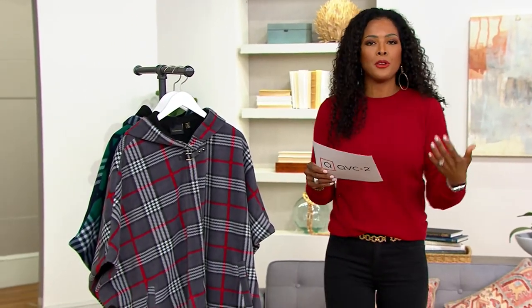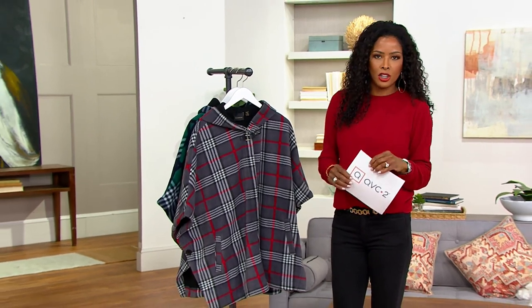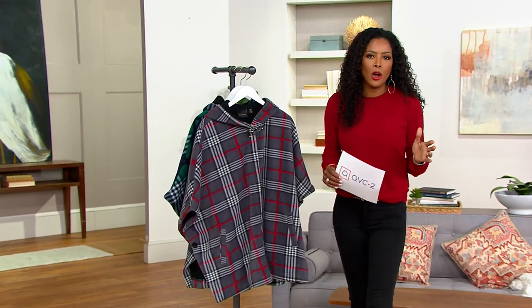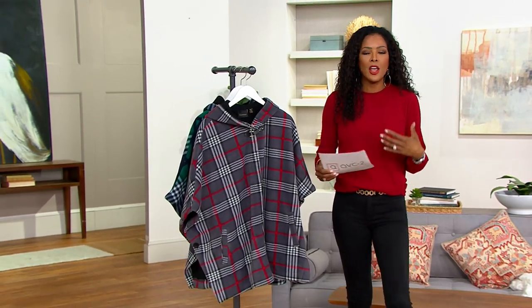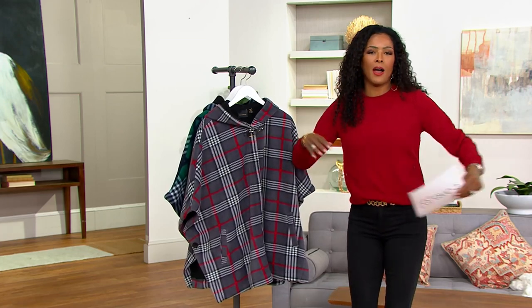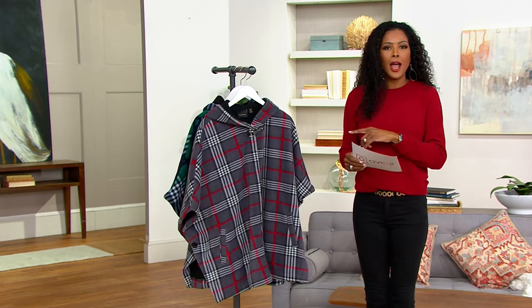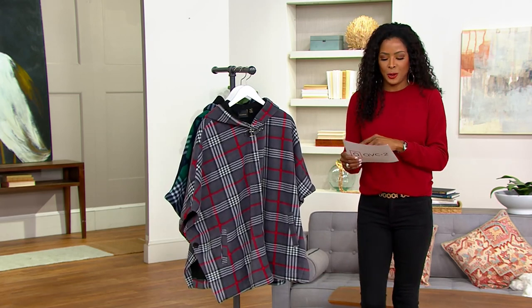Let's talk about an updated poncho. I love a poncho in general, but sometimes don't you feel like when you throw it on you can get lost? You're wondering where the arms are, if there's a hood, how do I button it? You're not going to get lost in this particular poncho because it has some really cool features.